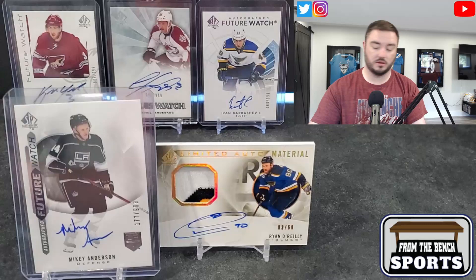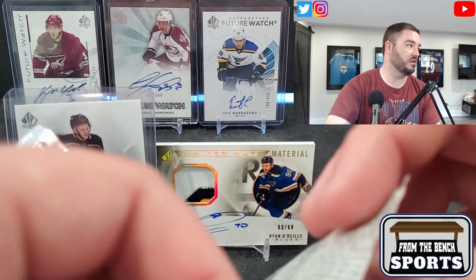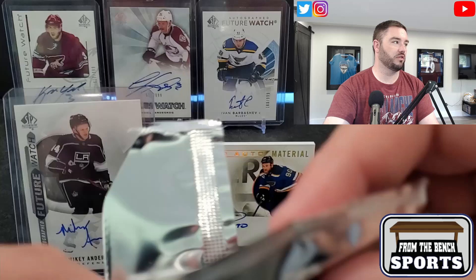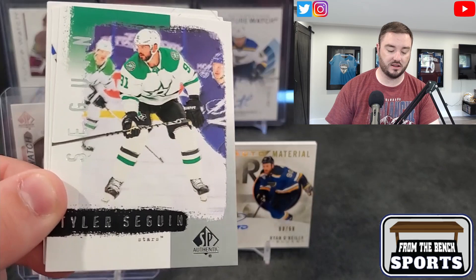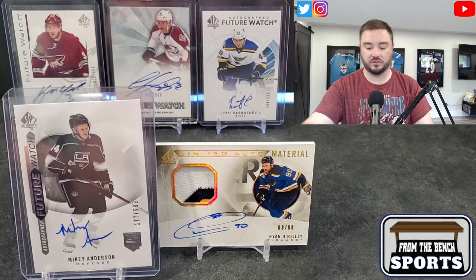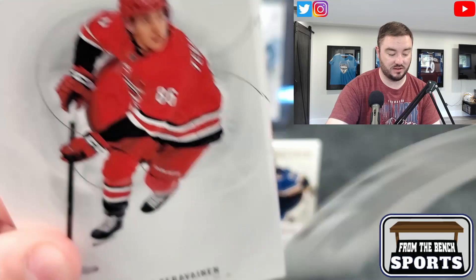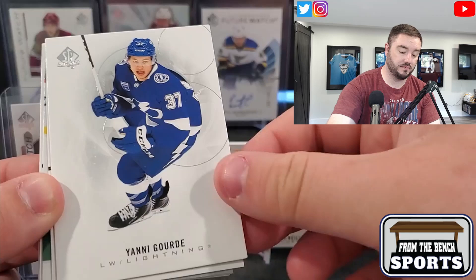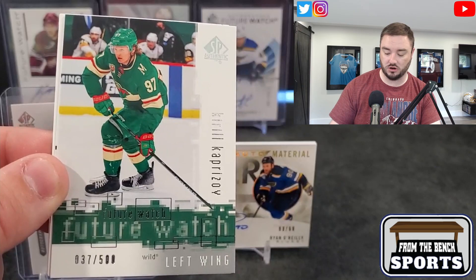Celebrated Moments — Tim Stützle making his debut. That's not a bad patch. I'm a little discombobulated. That is a beautiful patch — a thick one too. Nick Suzuki, Svechnikov, and another retro — Tyler Seguin. Vasilevsky and Johnny T. I actually like those retros. They have to be 2000-2001 style — very 2000-esque, kind of a spray paint look. Teuvo Teravainen, Jani Hakanpää, a red Limited of David Pastrnak.